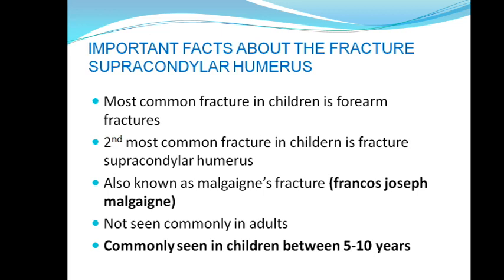There are some important facts about fracture supracondylar humerus. In children, the most common fracture is forearm fracture — supracondylar humerus is not the most common. Supracondylar humerus is the second most common fracture in children. It is also known as Malgaigne fracture — the second G remains silent, so you call it Malgaigne fracture.